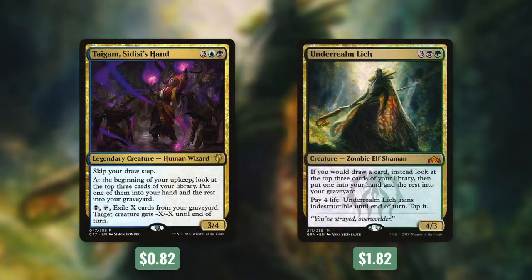We've got two creatures that can really help us with card selection and getting creatures into our graveyard: Tymaret, Chosen from Death and Underrealm Lich. Tymaret says skip your draw step; at the beginning of your upkeep, look at the top three cards of your library, put one of them into your hand and the rest into your graveyard. And by paying a black and tapping it, we exile X cards from our graveyard and target creature gets -X/-X until end of turn. Underrealm Lich is probably even more effective. It says if you would draw a card, instead look at the top three cards of your library, then put one of them into your hand and the rest into your graveyard. And by paying four life, Underrealm Lich gains indestructible until end of turn. This is a creature that can protect itself for free and it also turns all of our draws into ways to get creatures into our graveyard. But outside of creatures, we've got some other ways to get cards into our graveyard as well.